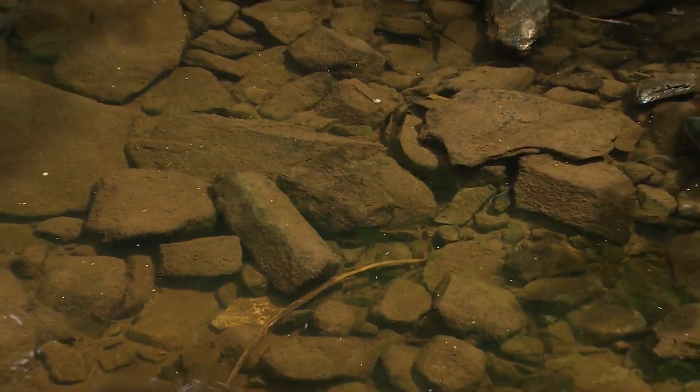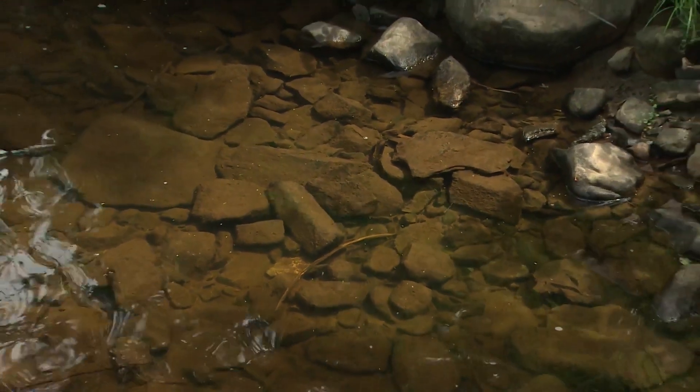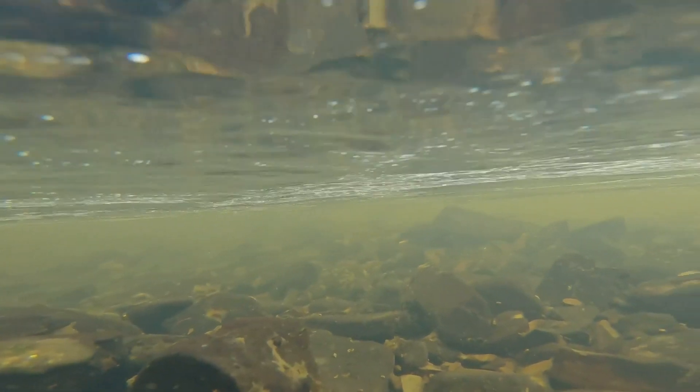Part of dissolving limestone in rivers — the chemical reaction that happens — is it actually sucks carbon dioxide from the atmosphere. And that process, we've been able to show it and prove it. That was a breakthrough. But adding limestone to land and water is nothing new in Nova Scotia.